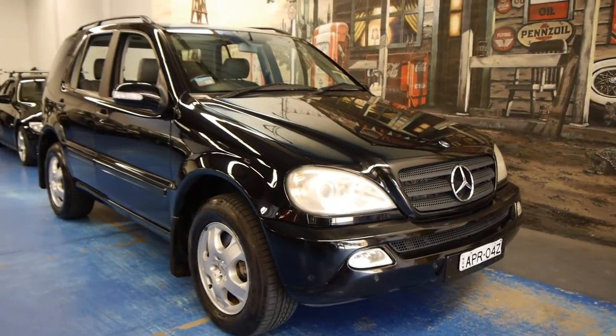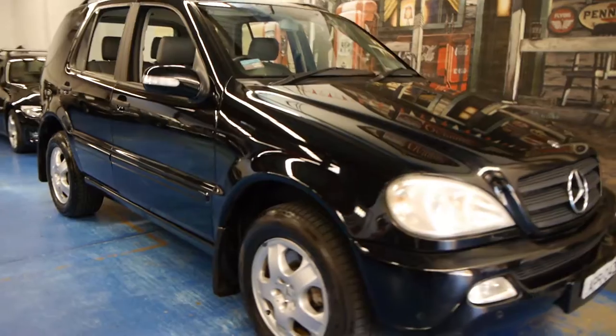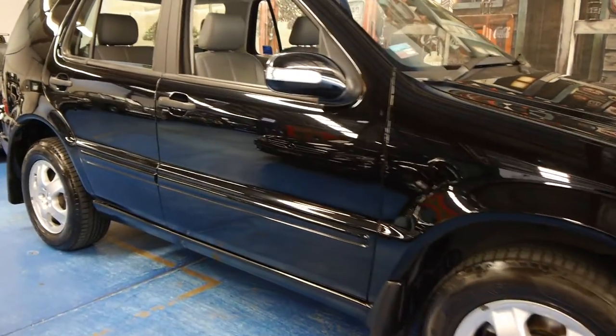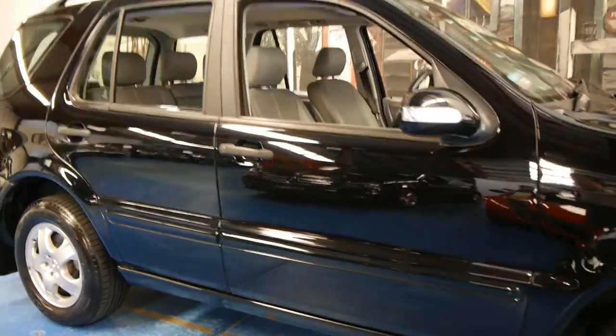Hi and welcome to the Old Timer Centre. My name is Philip Tarrant and today we have for you a late 2003 ML350.